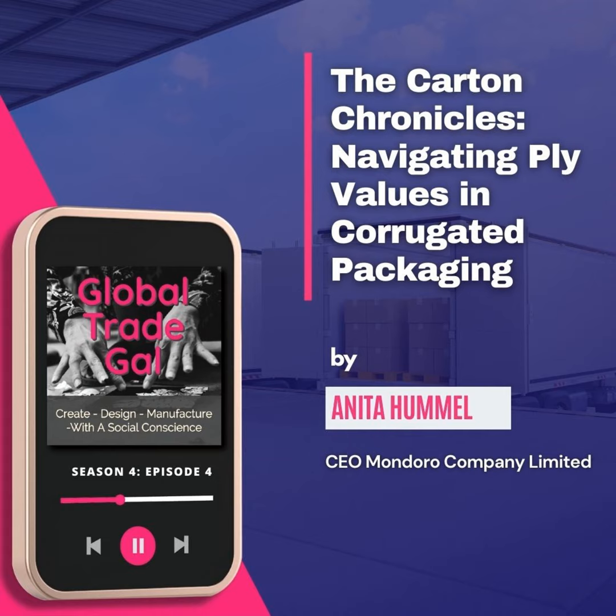A good factory will be able to really understand packing and guide you through it and help you with it. But it's still really good for you to understand some basic things about packing — specifically about cartons.